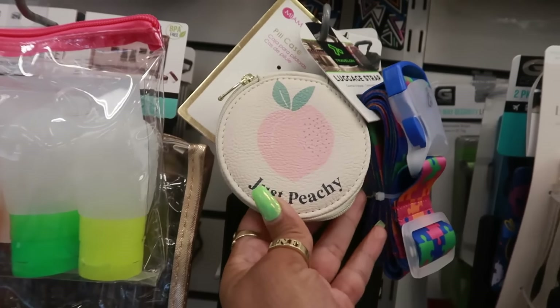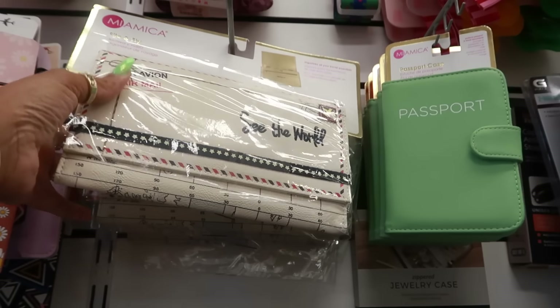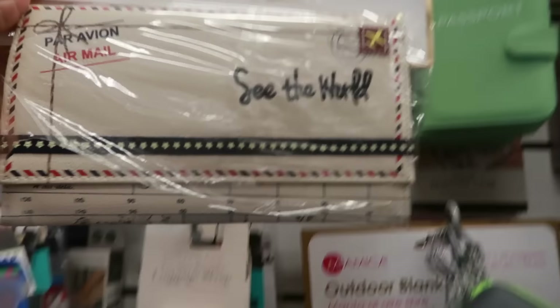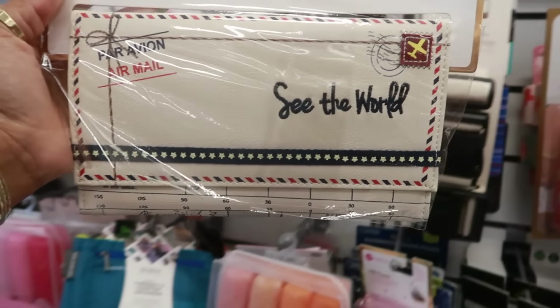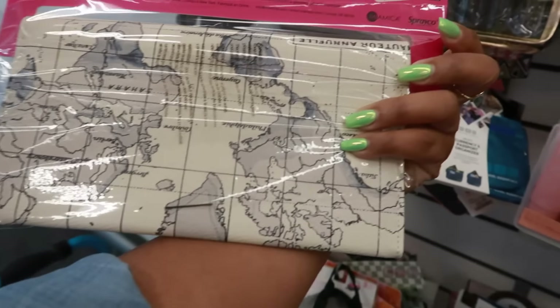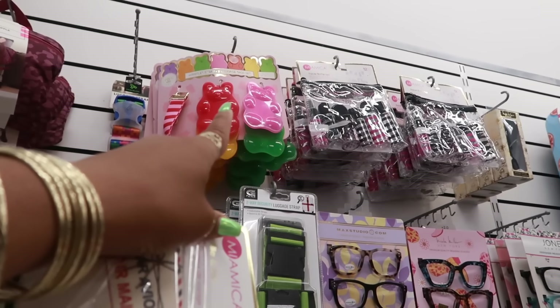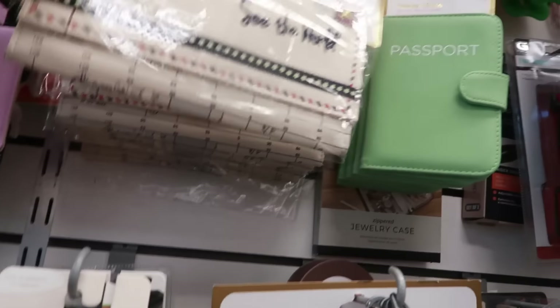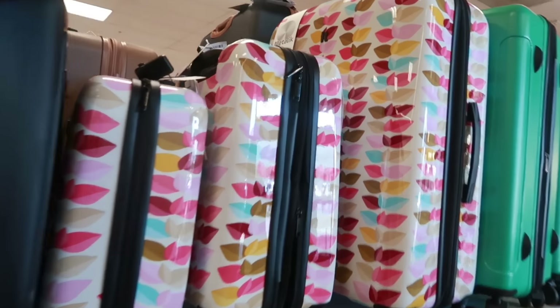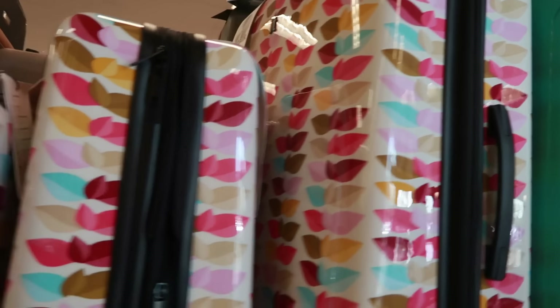A Peel case — 'Just Peachy' — for six dollars. 'Foul and Fly, See the World' — organize all your travel essentials for six dollars. And look at the luggage tags up there — the little gummy bears. I walked right past this luggage, which is really cute. The small one is $60, the next is $70, and the one up there is probably like $90 or $100.